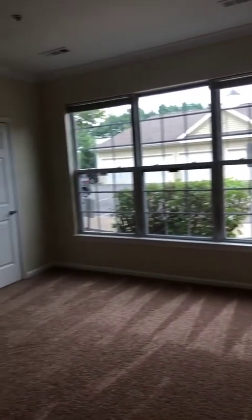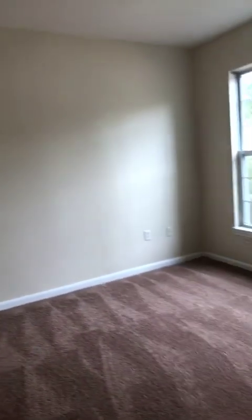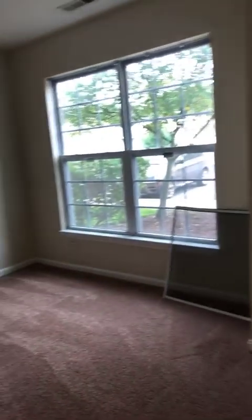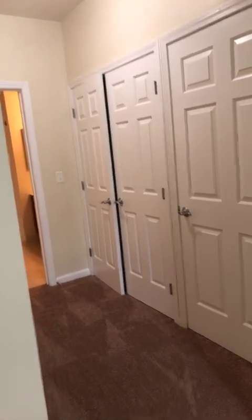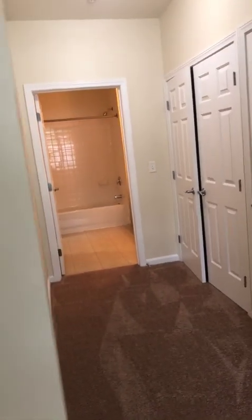This property is conveniently located to Route 93. And then here is the bedroom. Again, it has very large windows. This particular first-floor apartment does not have a patio area. You do have generous closet space all through here. And again, it connects back to the bathroom, which makes it nice and easy.